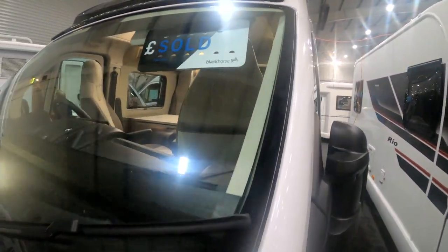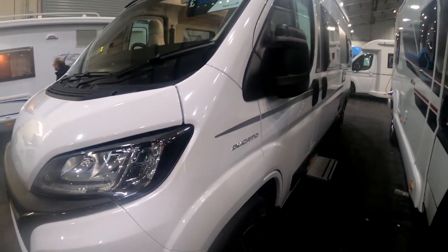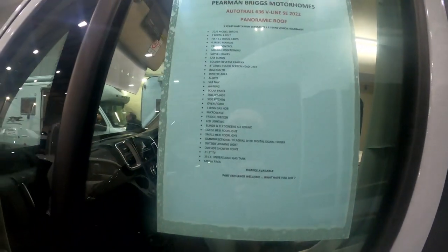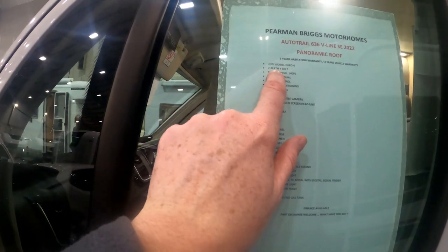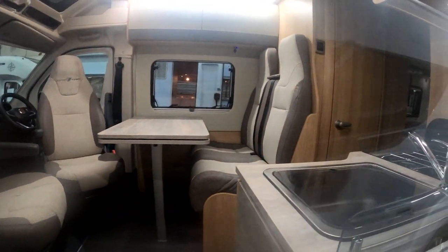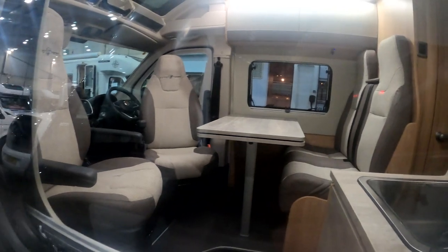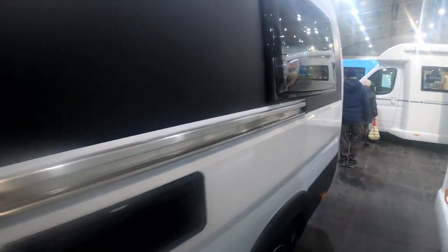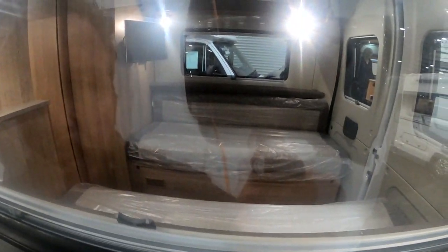This is one I would have liked to look in - it's only two berths, so it's no good for us. But I like the layout: dinette at the front and lounge at the back. Unfortunately it's been sold so we're not allowed to go in. I do like the look of that one.